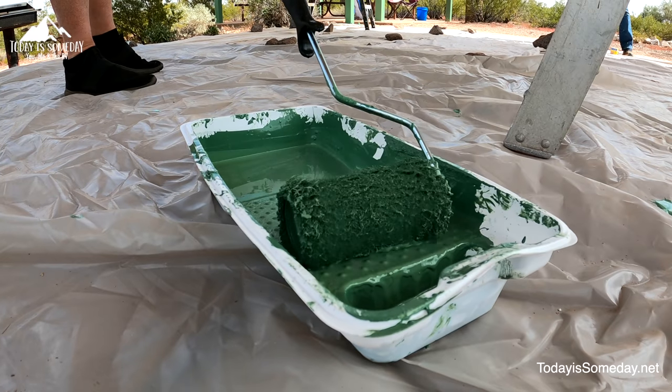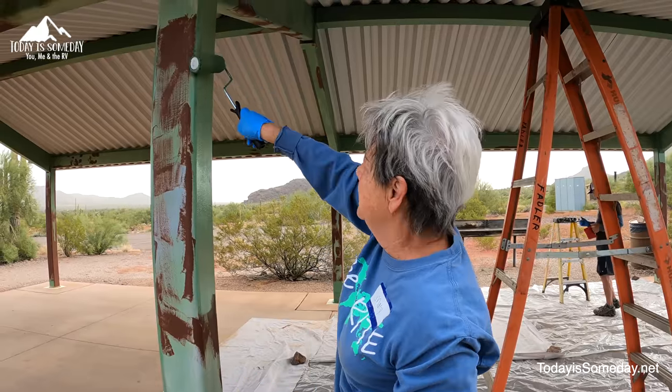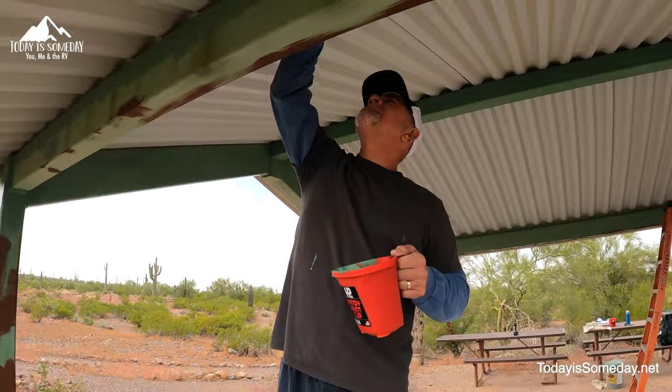So one of the things they say is to travel with a purpose. If you're looking for a purpose and you want to volunteer I'll have links below. They started yesterday on the project — we actually pulled in yesterday — so today is our first day getting our hands dirty. Every time we've been here we've really enjoyed it and had a good time even though we worked hard and got dirty.